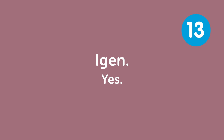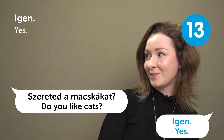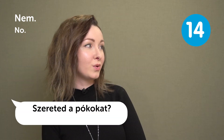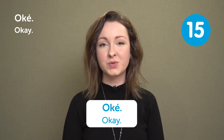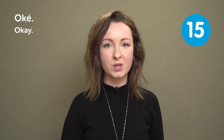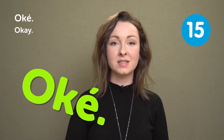"Igen" — yes. "Nem" — no. "Oké" — okay. This word comes from English. Hungarian speakers say it as "oké" with an "é" sound at the end. "Elnézést" — excuse me. You can say it in different situations: at a restaurant to call the waiter, in a store to catch the shop assistant's attention, or if you bump into someone accidentally. It's pretty universal.